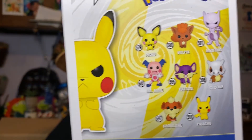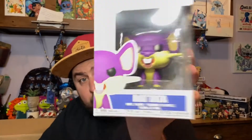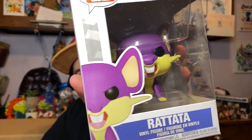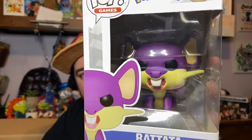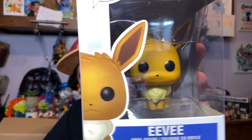The other pops you can get in this Pokémon series include Pichu, Vulpix, Mewtwo, Mr. Mime, Rattata, Cubone, Growlithe, and of course Pikachu. Out of that series I got a bunch — including Rattata, which is super cute. This is one of the first Pokémon you always encounter when starting your adventure in the games.